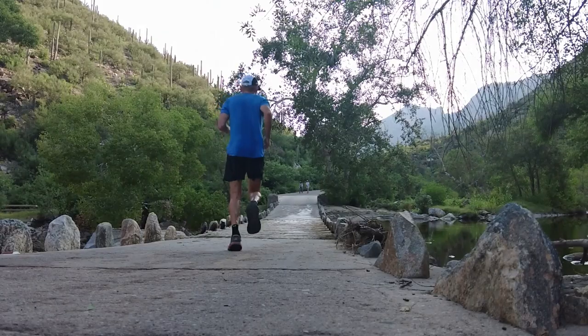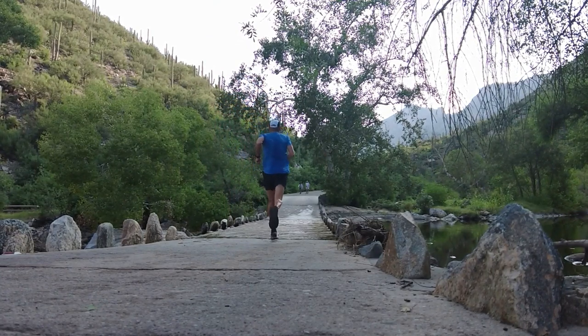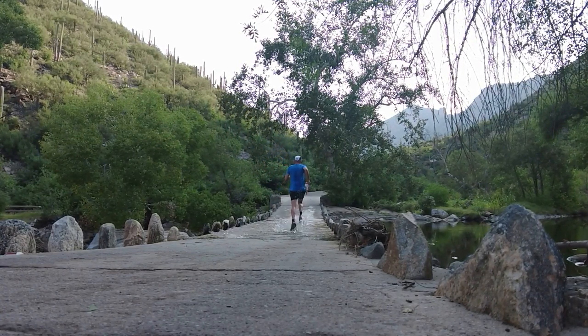Nothing better than doing the Phone Line in Tucson in the morning. Depending on the time of year, some of the bridges can have water flowing over them. We've had a lot of rain this summer and a couple of the bridges have water over them. For the most part, just run through them — especially in the summertime it's refreshing. In the wintertime it could be a little bit cool, but that's the fun of it.